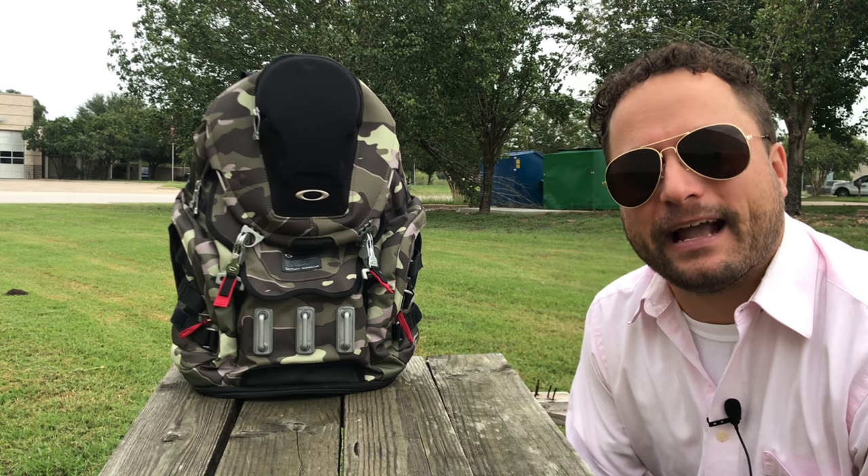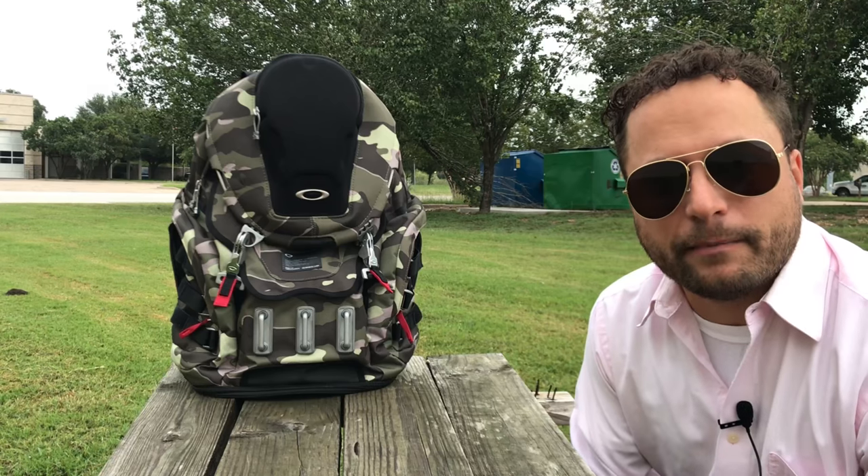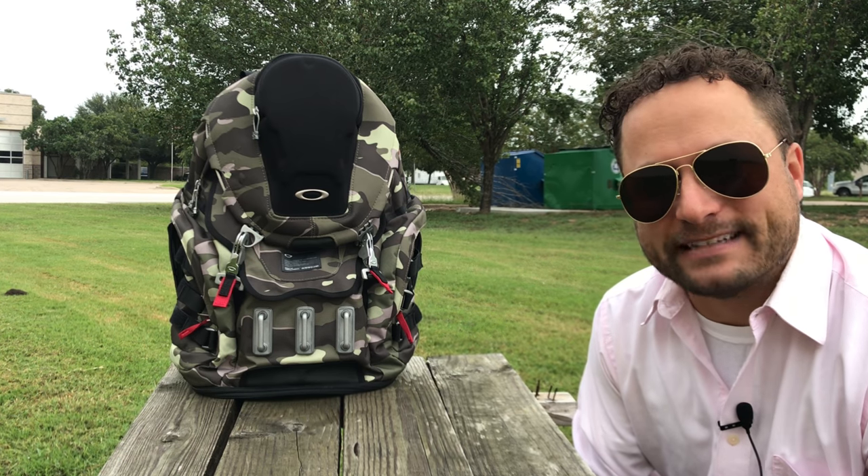I want to thank my good friends at S&S and national sales rep Megan Zezo for hooking me up with this bag today.